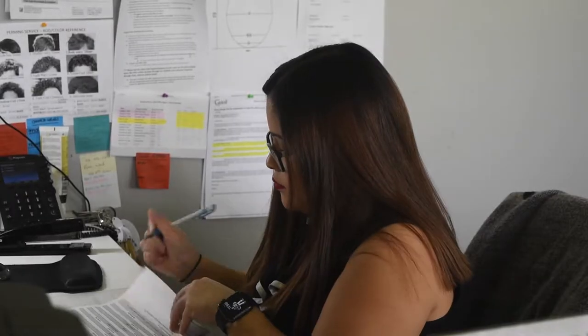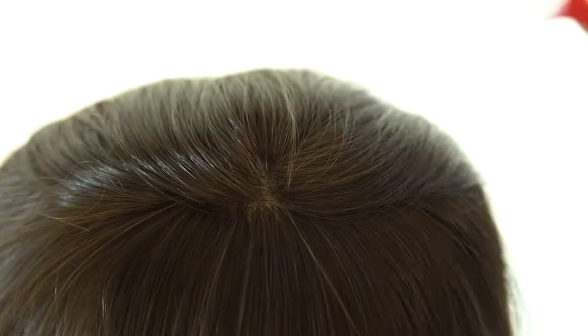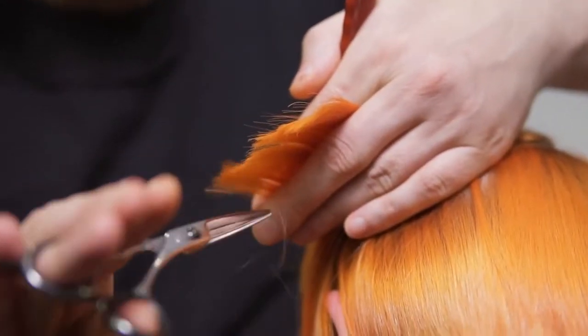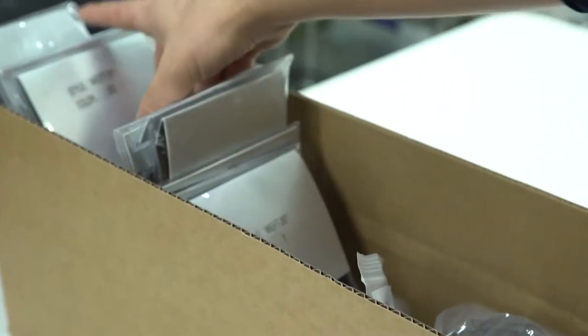We understand that everyone's hair is different. That's why we've made it our mission to provide you a diverse suite of hair pieces varying in length, texture, density, and color to choose from. By following the steps below, we can assure that you'll find the hair piece that best suits you and your desired look.